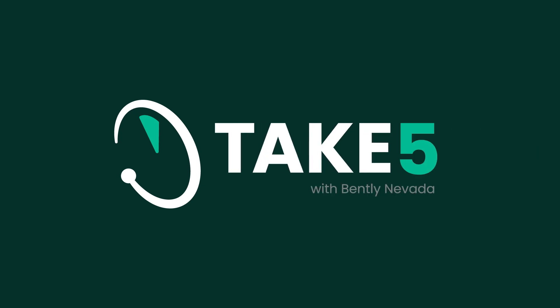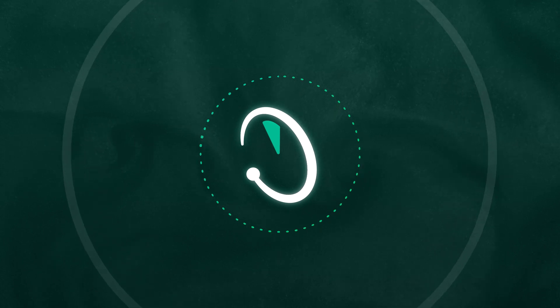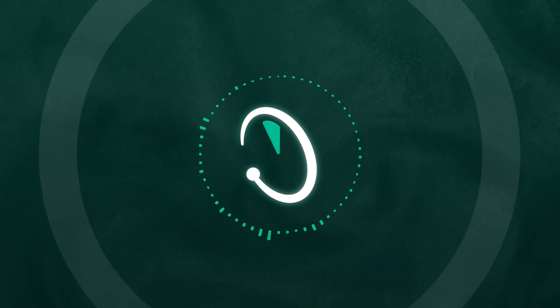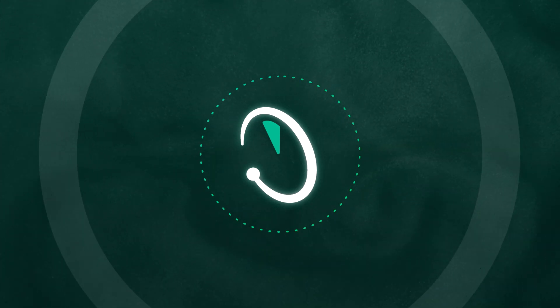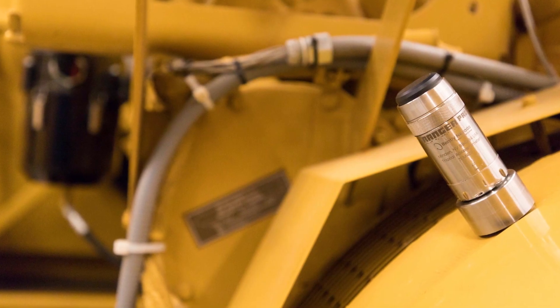This is Take 5 with Bentley Nevada. Joining us today is Chris McMillan, Senior Product Manager for Bentley Nevada's Sensor Portfolio, and that includes the Ranger Pro Wireless System. Welcome, Chris. Pleasure to be on the show.